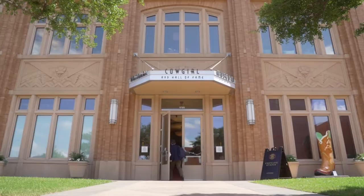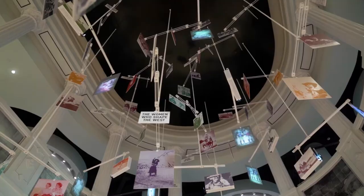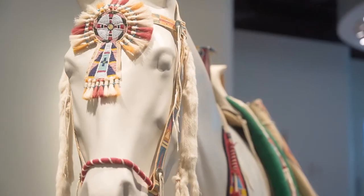When people hear the name the National Cowgirl Museum, they usually think of women who do work horseback, but we're actually women who somehow shaped and are shaping the American West.